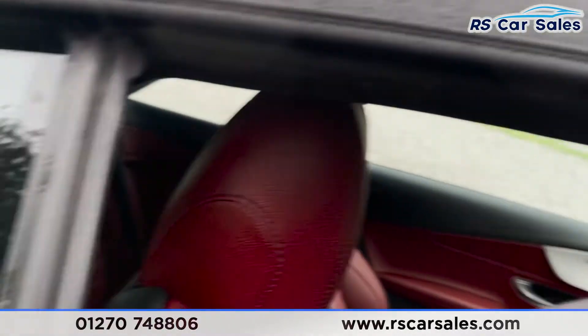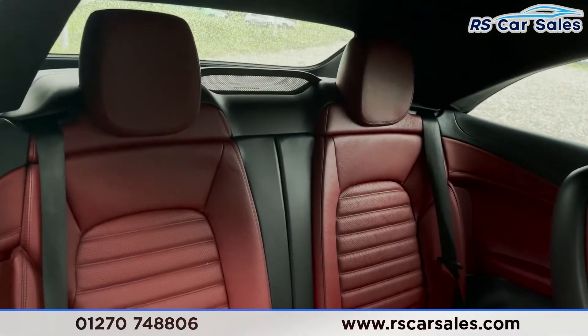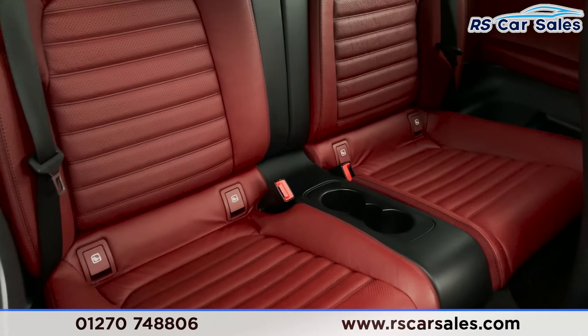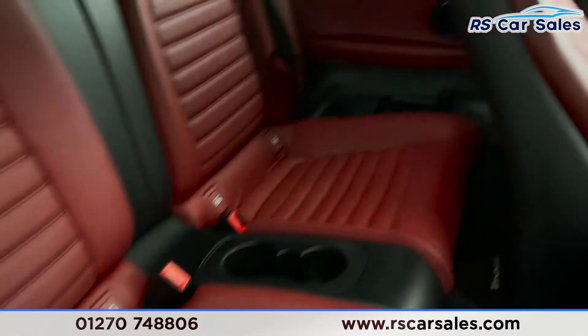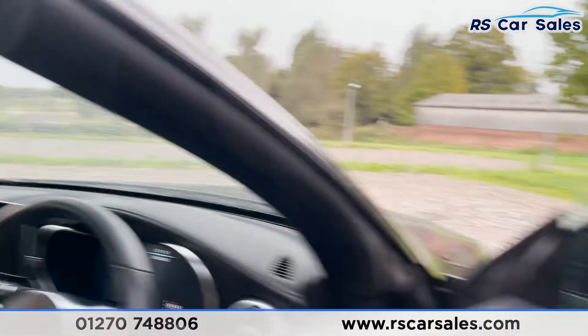Now let's go on to the interior. We have a full leather interior throughout. Starting at the rear, we've got this fantastic-looking red leather with isofix points within the seats. We've got two good-size cup holders in the middle, and on each side you can see the integrated speakers.